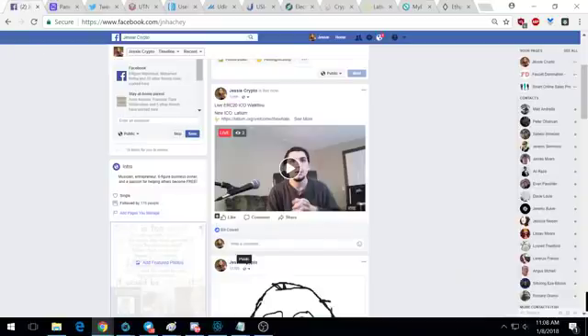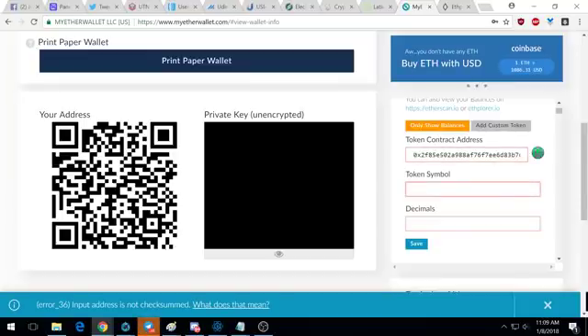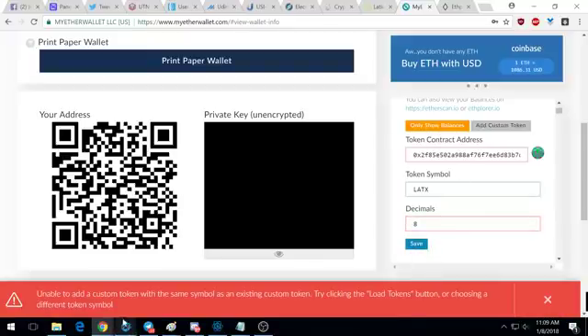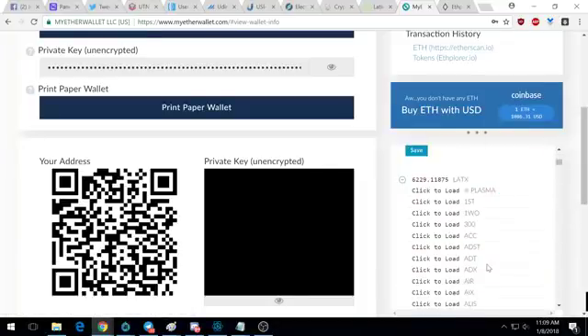If you click 'show all tokens' there are a ton of tokens MyEtherWallet already supports, but LATX isn't listed yet. Click 'add custom token.' In the description of this video I've put the token contract address for LATX — the official contract address for Latium. Right-click and paste that into the contract address field. Then in 'token symbol' put LATX, and in 'decimals' put 8, because this token goes to eight decimal places — just like Bitcoin. Then hit save.